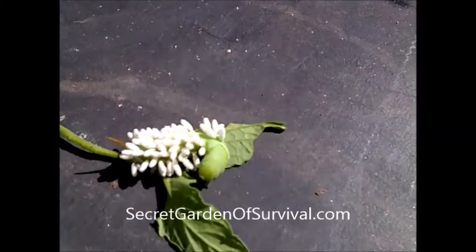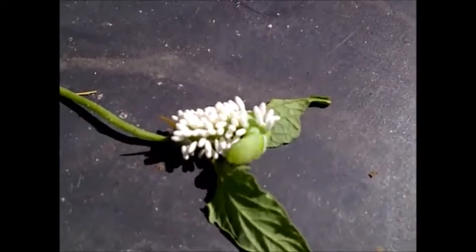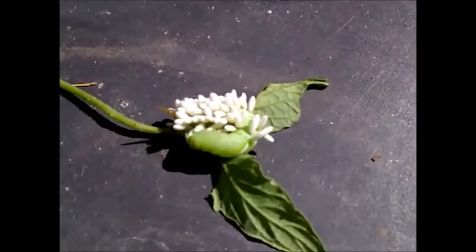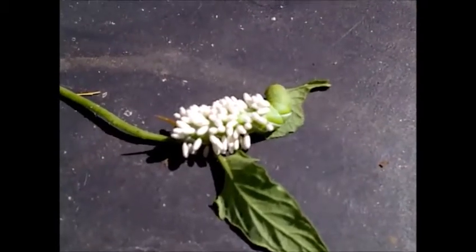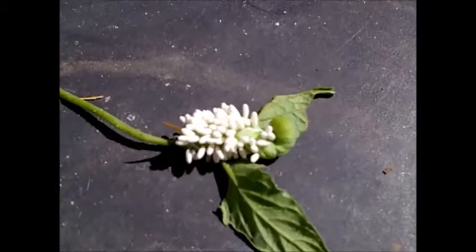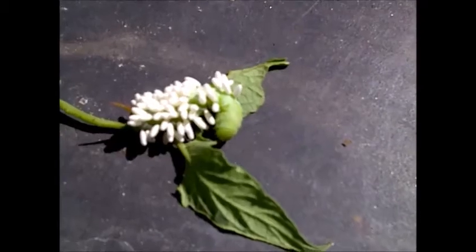Welcome to the Secret Garden of Survival. I just want to show you something interesting here — they picked this little leaf off of a tomato plant in the Secret Garden of Survival, and there's a little tomato hornworm right there that you can see moving around. Oddly enough, it's covered with these little white sacks, and this is an example of how nature's pesticide works better than man's pesticide.